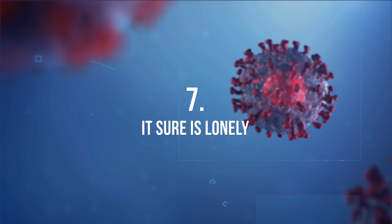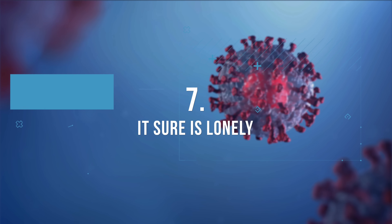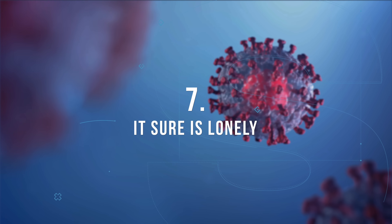That leads me to number seven: because of the no visitor policy, it sure is lonely for patients in the hospital, and it's incredibly hard for family members to not be with their loved ones, especially when they may not survive. Some of them die alone, which is obviously horrible.